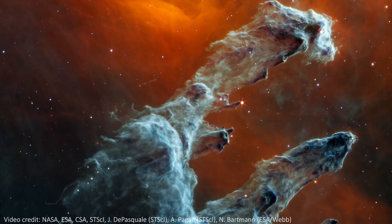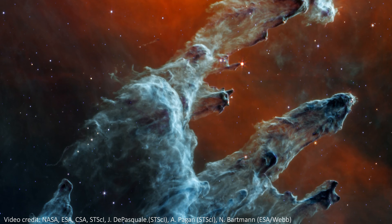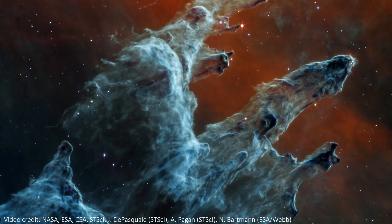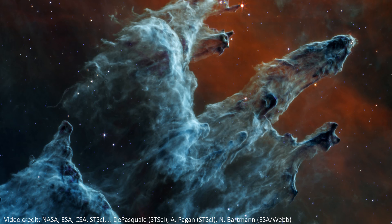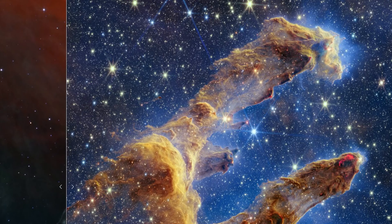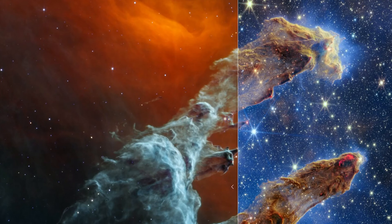There are thousands of stars in the Pillars, and we can see many of them in the near-infrared image. But in the mid-infrared, these stars seem to retreat back into the dust. These wavelengths of light excel at highlighting where that dust is, and stars are fainter in mid-infrared light than they are in near-infrared light, so they're much harder to see in this MIRI image.